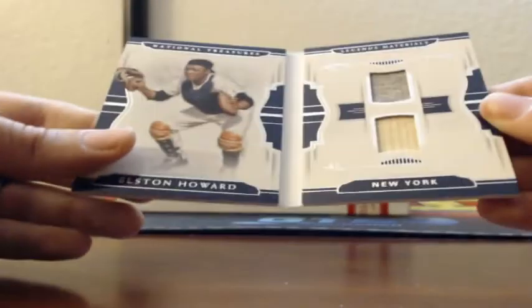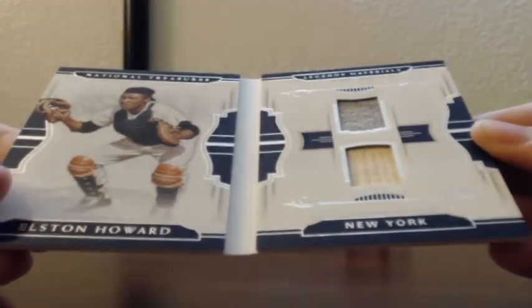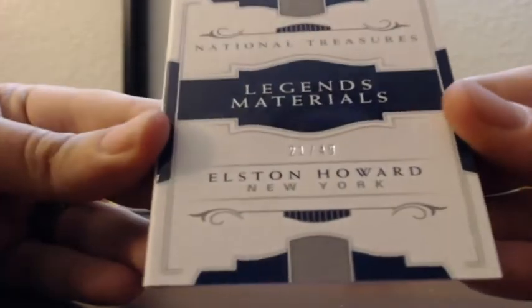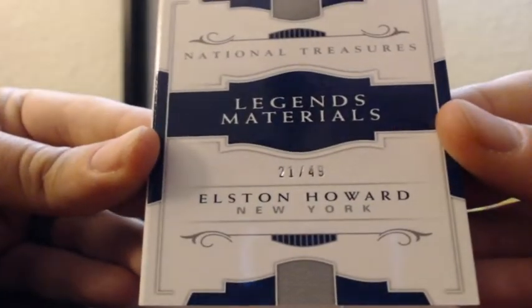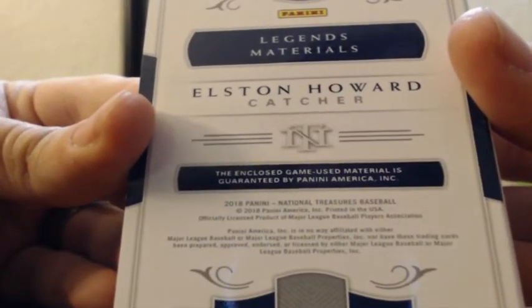New York — Elston Howard, bat and jersey patch, legendary material, 21 of 49 for the Yankees. Elston Howard — that is game used, game used double patch.